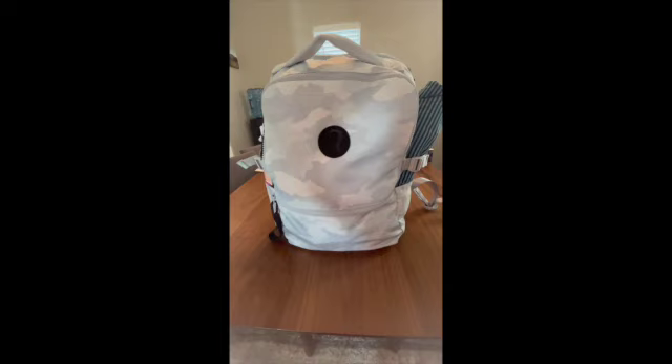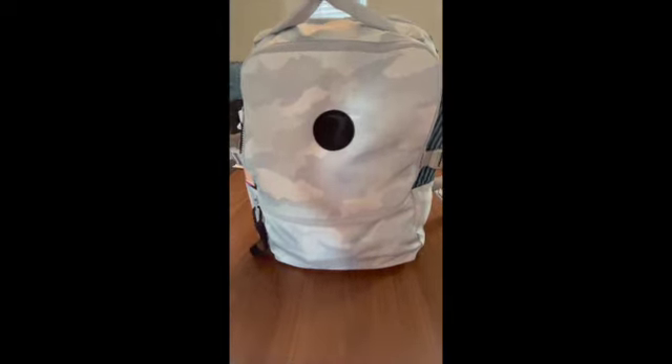So getting started, what we have here — we're going to start off with a backpack. Not just any backpack. I personally prefer a backpack that is water resistant and has the compartments that I need to carry some of my essentials.